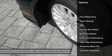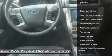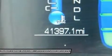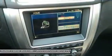Power passenger seat, keyless entry, steering wheel audio controls, CD changer, anti-lock braking system, leather wrapped steering wheel, Bluetooth, adjustable steering wheel, power steering, four-wheel disc brakes.